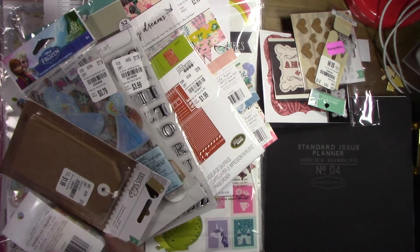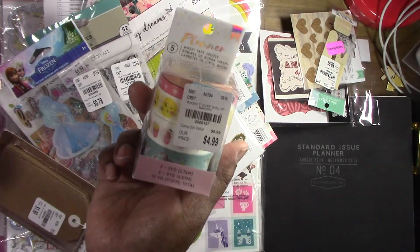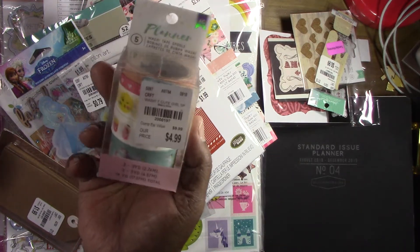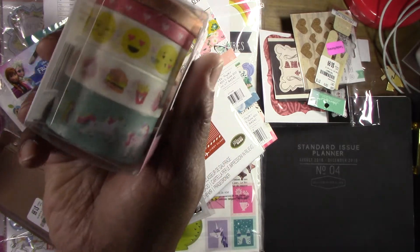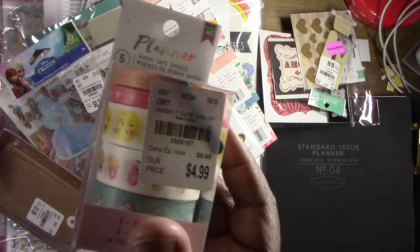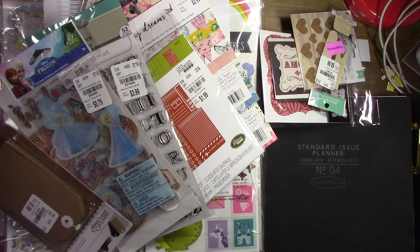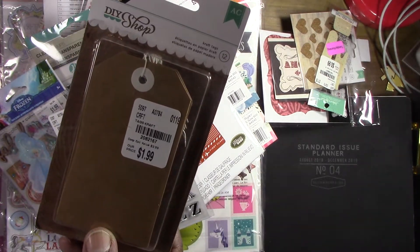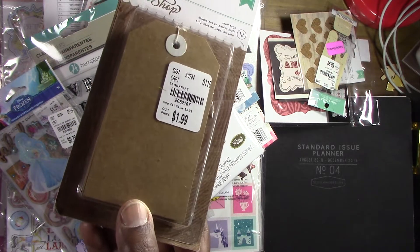I hadn't seen this washi tape before. I have the little emoji stuff and this would be a cute addition — it's got hamburgers and things like that, which is super cute. I also picked up some of their tags, which I could make myself, but you know, I picked them up anyway.